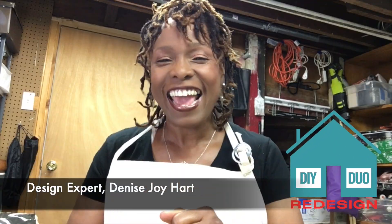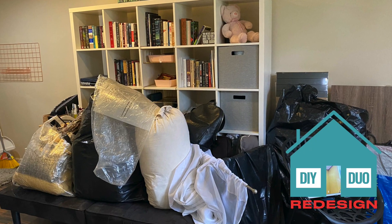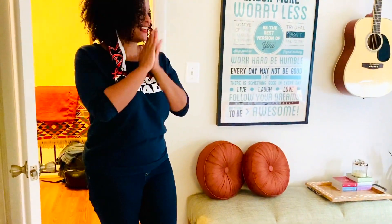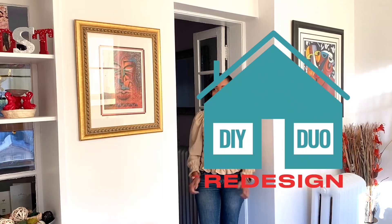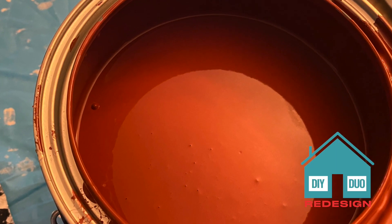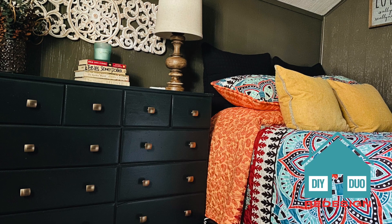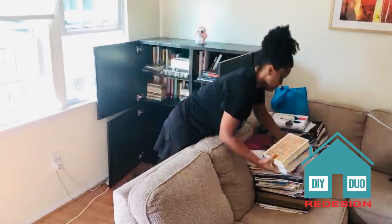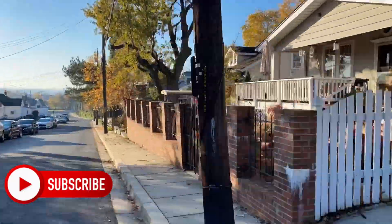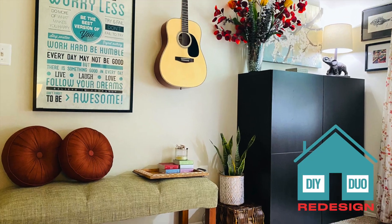I'm Denise Joy and I tackle some of the most challenging rooms in a home and turn them into a destination the homeowners will love — in one weekend, using paint, repurposed furniture, a few budget-friendly new and second-hand purchases, along with some good old DIY sweat equity from the homeowner.